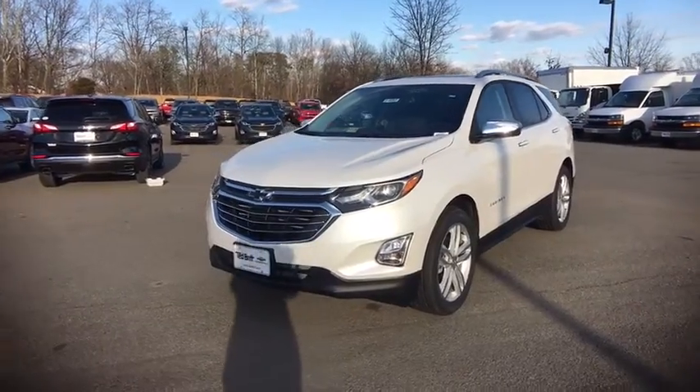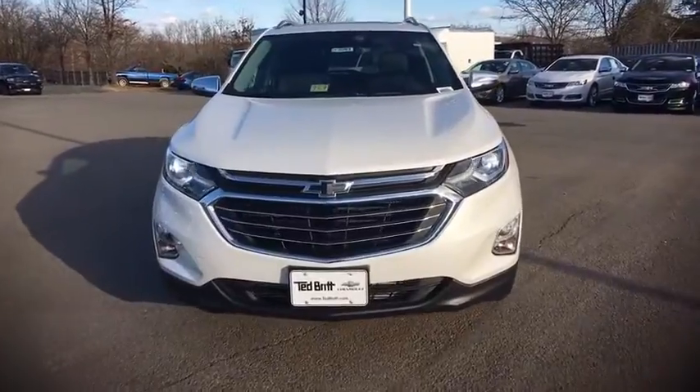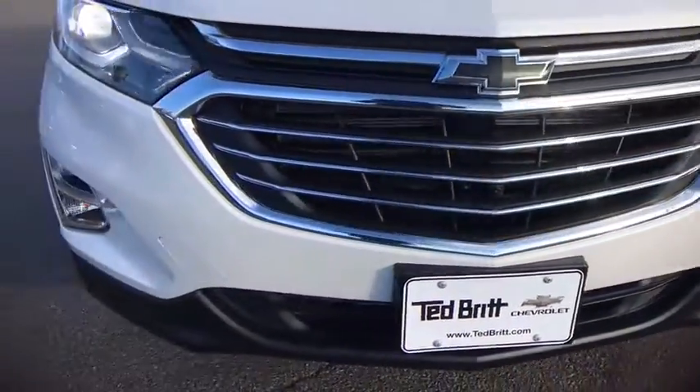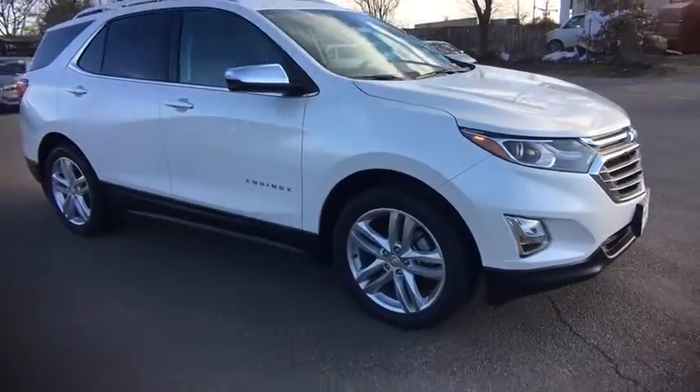2018 Chevrolet Equinox. This vehicle is powered by a front-wheel drive, four-cylinder, 2.0-liter engine, and comes with an automatic. Fuel efficiency, safety, and value equals the Chevy Equinox.